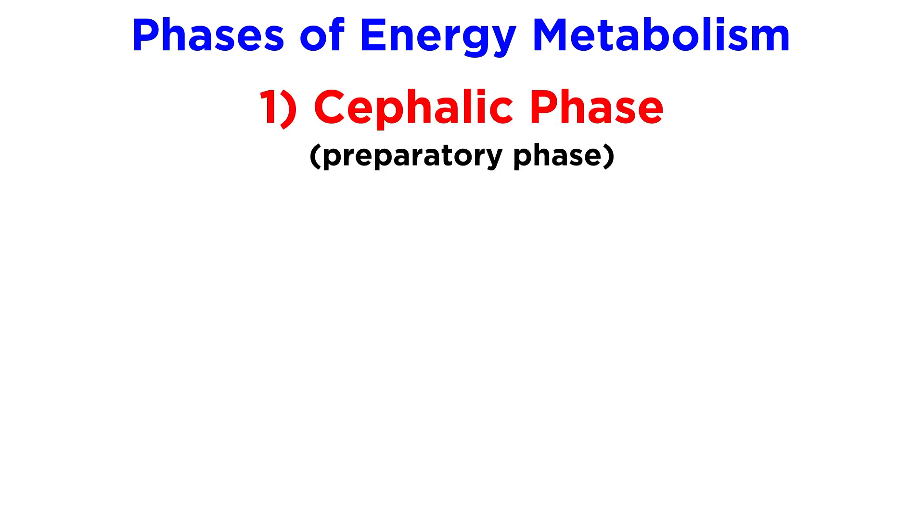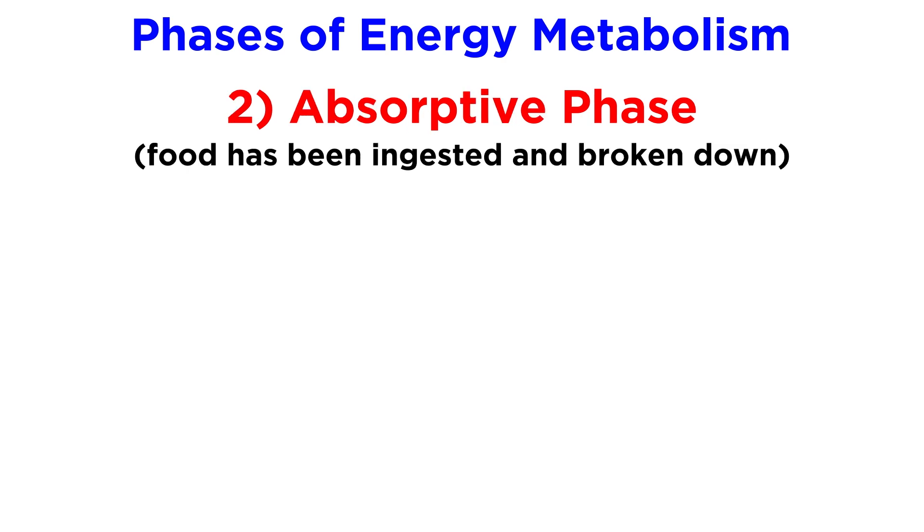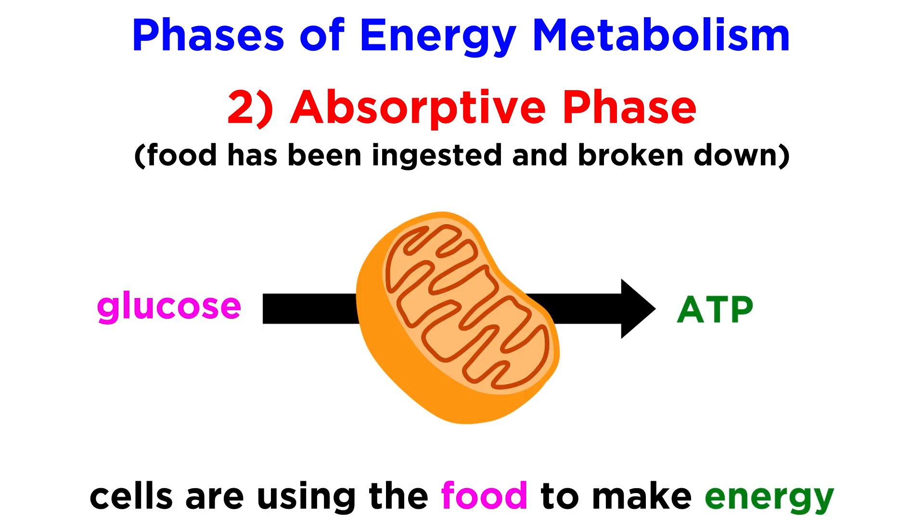The cephalic phase is a preparatory phase. This begins when someone sees, smells, or even just thinks about food, and already initiates a physiological response. Then comes the absorptive phase. This happens after food has been ingested and broken down, and the small components that have been absorbed into the bloodstream begin to meet the body's immediate energy needs.